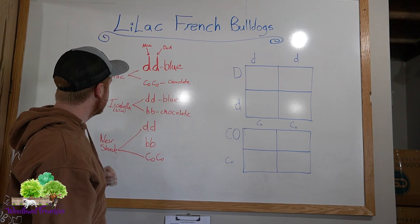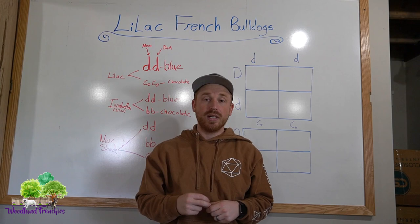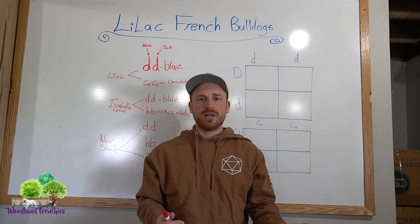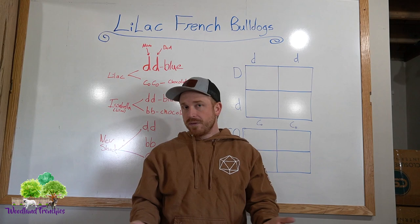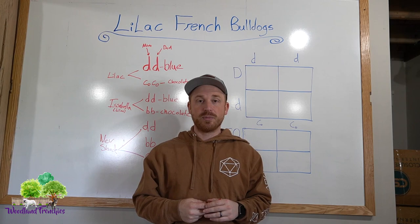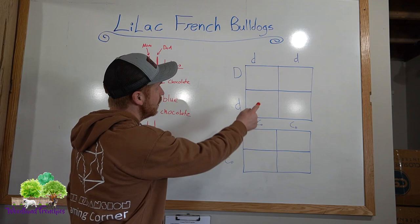Hopefully that explains the different genetics as far as what for sure gives you lilac. The best way to make sure or check if your puppy is a lilac is to do a genetic test — you can do it through Embark, UC Davis, or others like that. If you don't do a genetic test, you'll want to verify that both parents are lilac, or if the puppy has a red tint in the eyes when it appears blue, that would also indicate it's a lilac — but the best way is just to do color testing for sure.